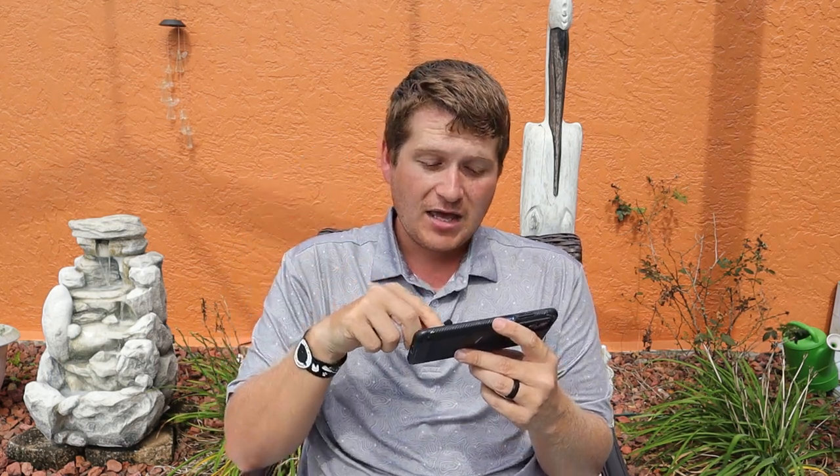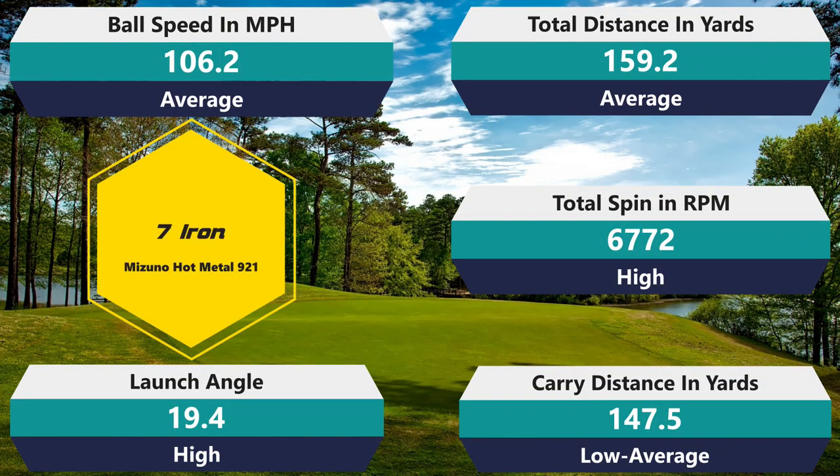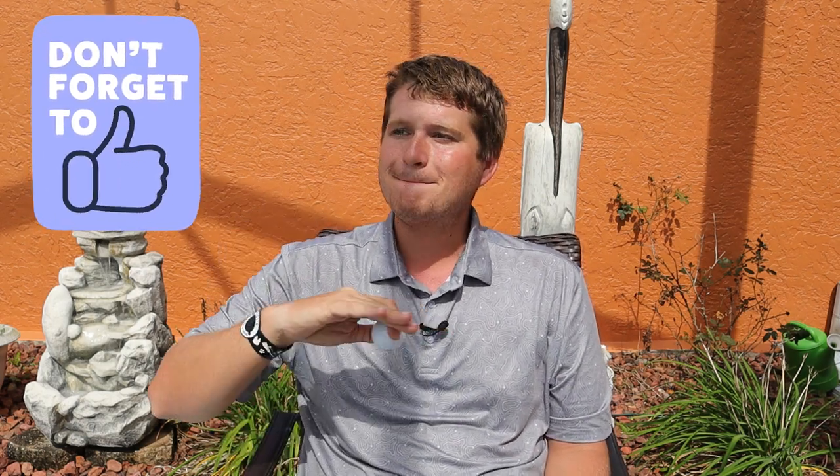Moving to the seven iron: 6,772 on the spin — holy cow, that is way, way too high for a two-piece golf ball, especially one promising distance. 106.2 is okay, a little below average. 159.2 carry — I lost a yard. 147.5 total — I lost a yard, and it launched really high at 19.4. The mistake this golf ball is making is way too much spin. It's supposed to have really good ball speed, which it doesn't — just okay — and it's spinning so much I'm losing probably about five yards on that spin alone. Yes, you'd be able to stick a green really well, but that's not what this ball is intended to do.